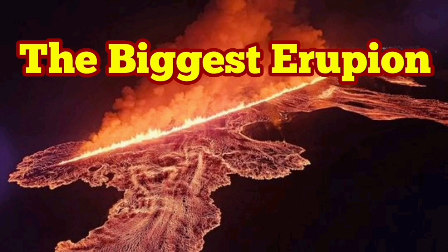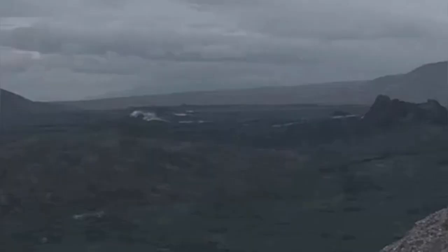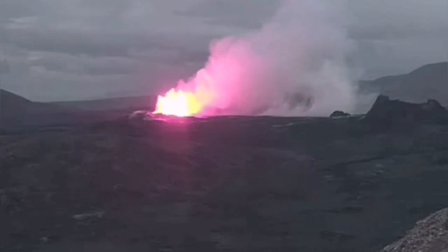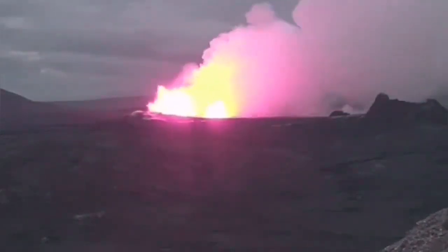The sixth eruption in the Reykjanes Peninsula, related to the sourcing volcanic system of Iceland, has been different in a way. It started like this, but it was bigger than anything else we have seen so far since December 2023.